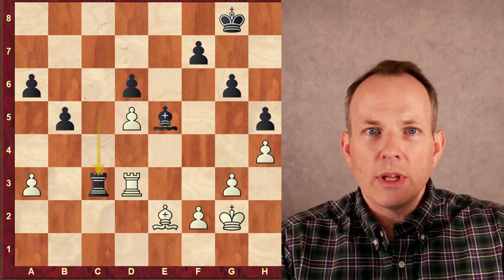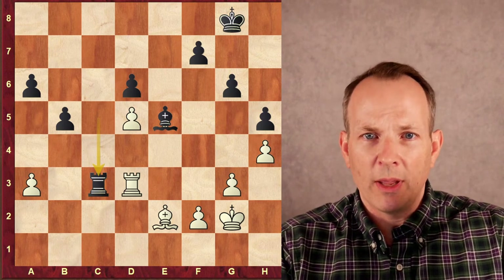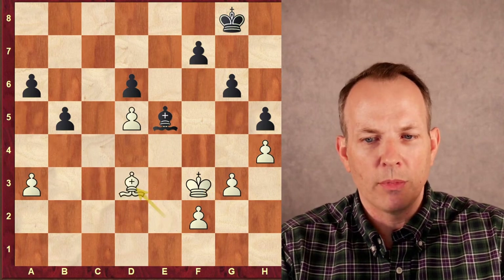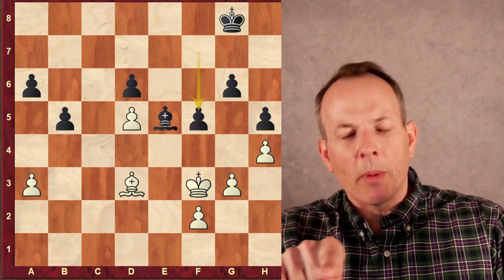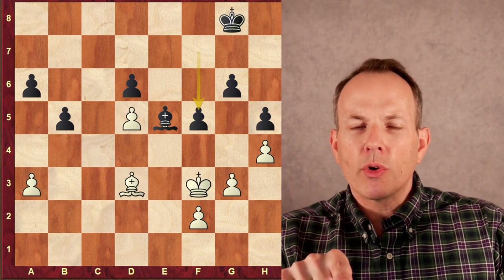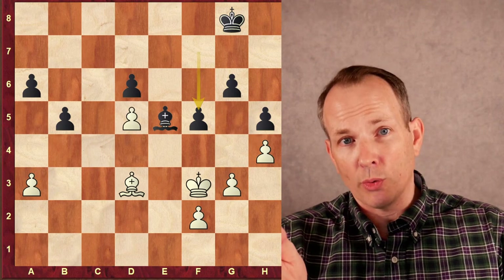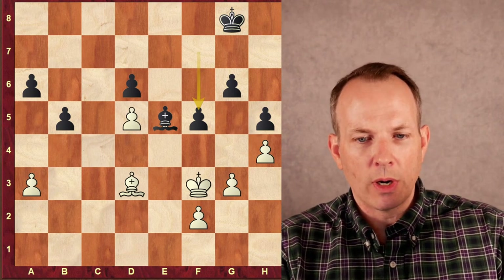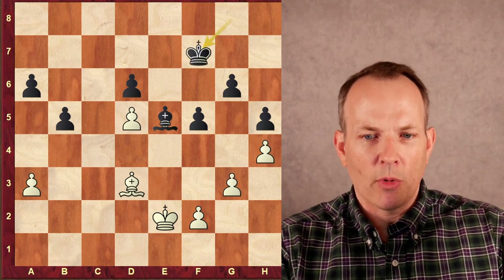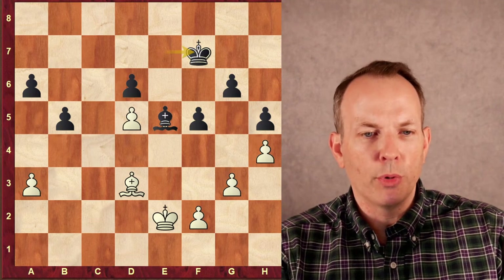Black goes to c5 — the knight at e4 is causing all kinds of irritation, threatening the pawn at d6, so black wants to trade it off. Knight c5, rook c5. The GM is hoping that an opposite-colored bishop endgame will be his saving grace. There are still a pair of rooks on the board, but we'll see how this eight-year-old's endgame technique holds up against a legendary grandmaster endgame player. Rook d3, rook to c3 — he goes right into the opposite-colored bishop endgame, takes the rooks right off the board. King f3, rook d3, bishop d3, f5.